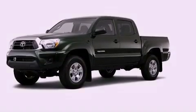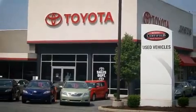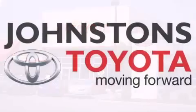We hope you found this video informative. Please contact us today. It's Johnson's Toyota.